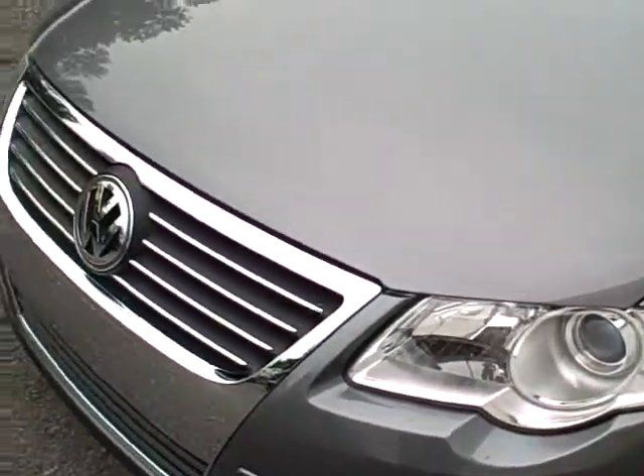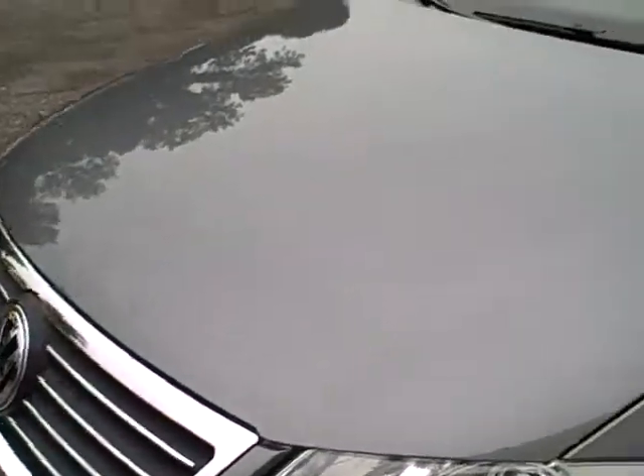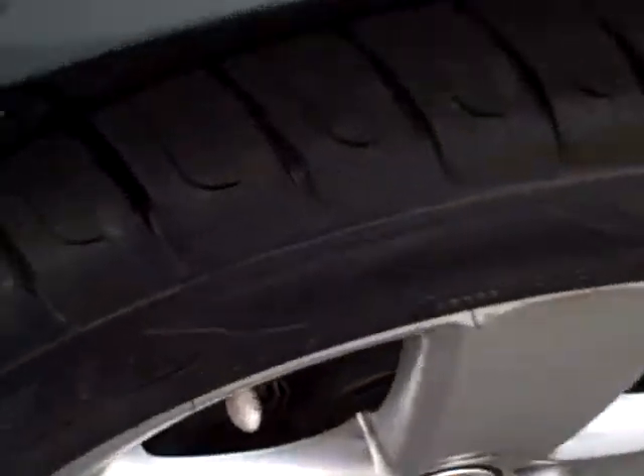Nice halogen headlamps, the standout Volkswagen front grille, alloy wheels, and awesome tread on those tires.